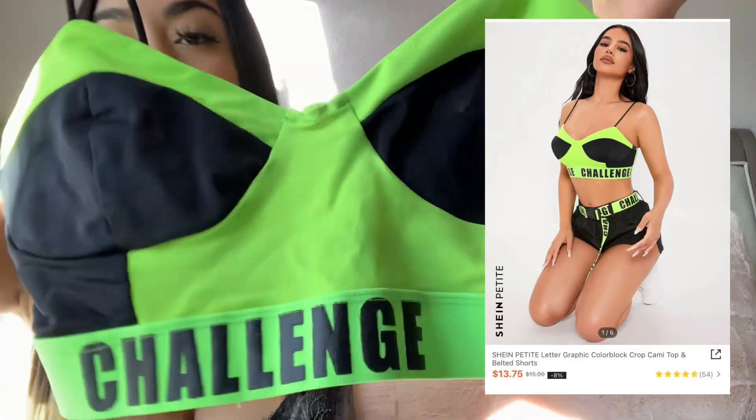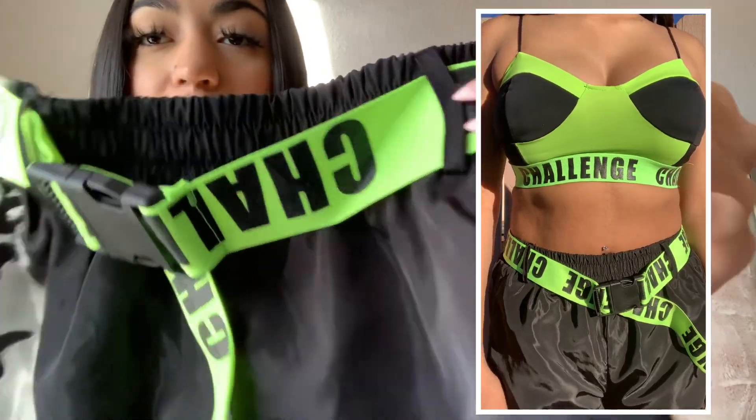This next one is a little different from what I would normally get but I saw it on the model and I just had to get it. It's a two-piece — first this is the top, it says challenge. The neon yellow or green stood out to me and it comes with these bottoms that also say challenge with a little buckle. It was really comfortable — it feels more like a swimsuit material but it's not a swimsuit, though you could still use it. I love the way it looked on the model and here is a picture of something I posted on Instagram. I don't regret getting it and if I had to rate it I would give it an 8 out of 10.